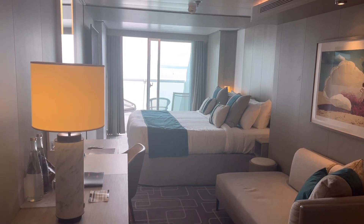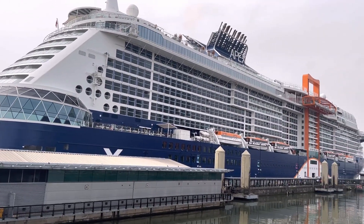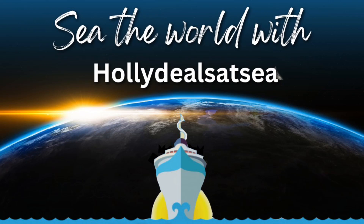If you would like to book your cabin on Celebrity Cruises, then why not join my Facebook group Holly Deals at Sea, where I share exclusive deals and prices with Celebrity Cruises. If you like this video, don't forget to press the like button and subscribe, and I'll see you next time.